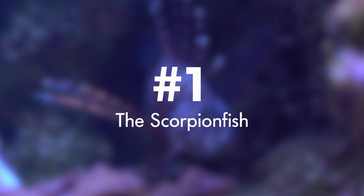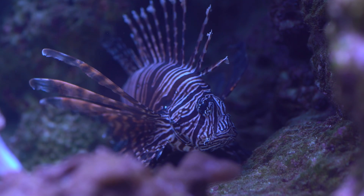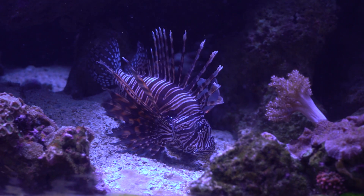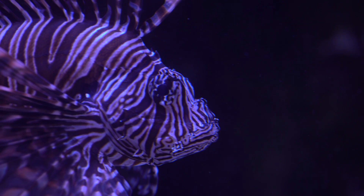Number one: scorpionfish. Scorpionfish, like our lionfish, look really pretty, but a sting from one might make you wish that you were dead. Some symptoms after a sting have included abnormal heart rate, vomiting, and intense pain that can last over 12 hours.